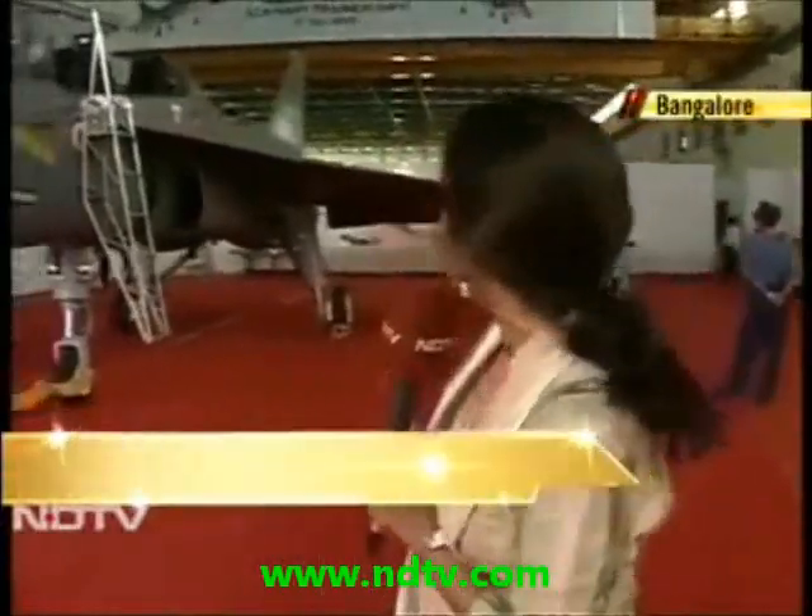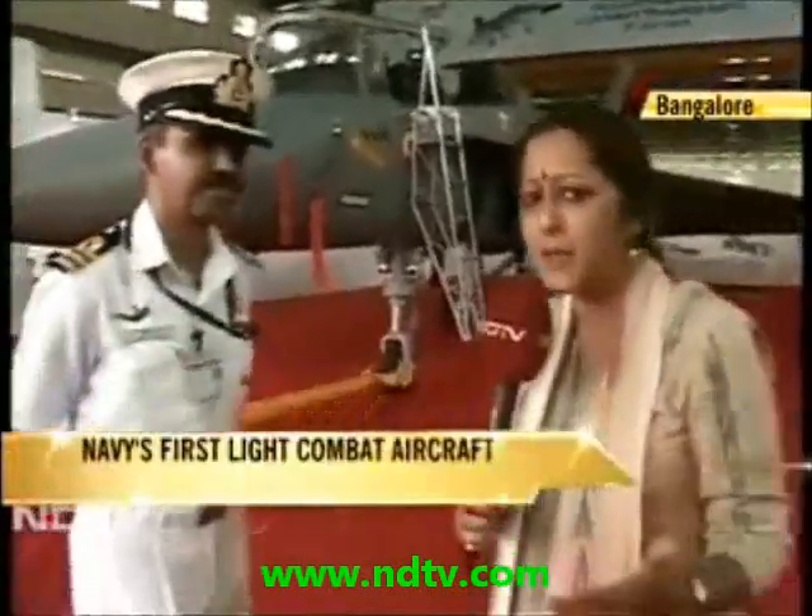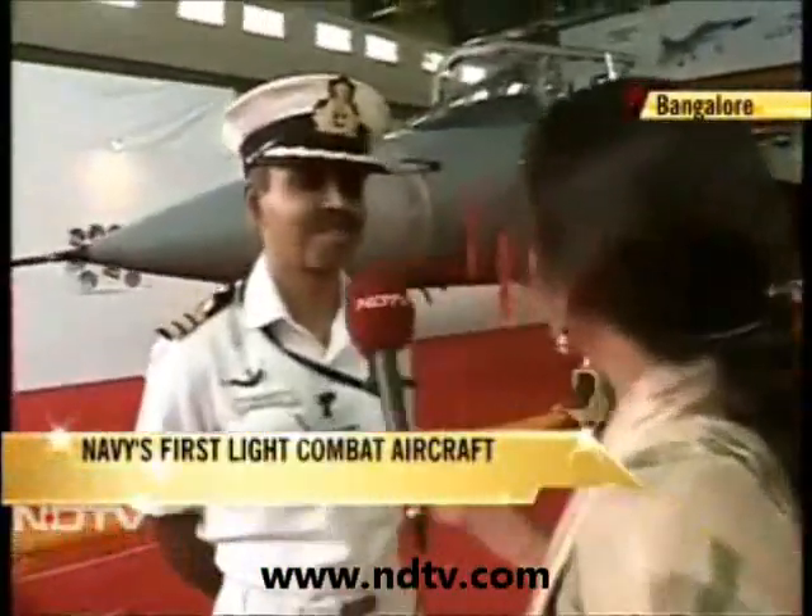It's the day of the rollout of this aircraft, the LCA Navy Trainer, and joining us is Commander Subrato Ghosh to tell us a little bit more about what makes this so special — what's different about this?